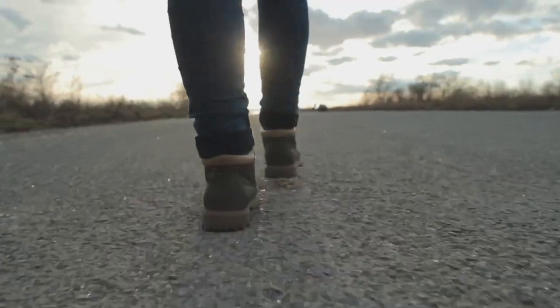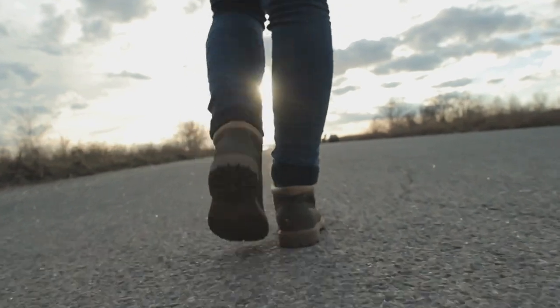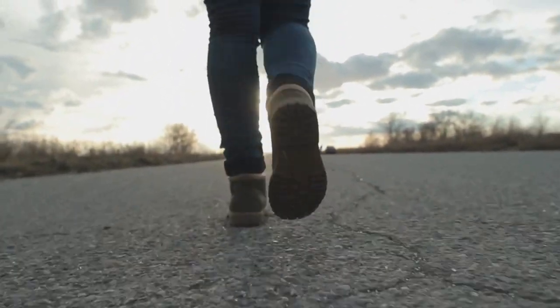When you walk, you push the ground with your feet — this is action. The ground pushes you back — this is reaction. And this reaction is what makes you move when you walk.